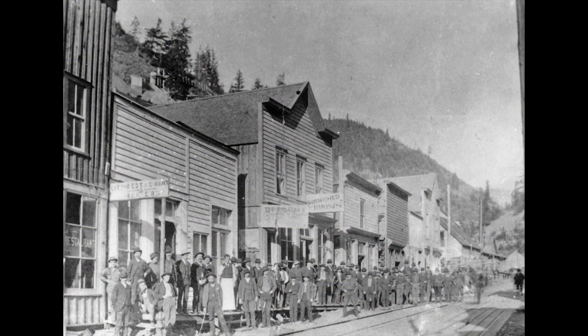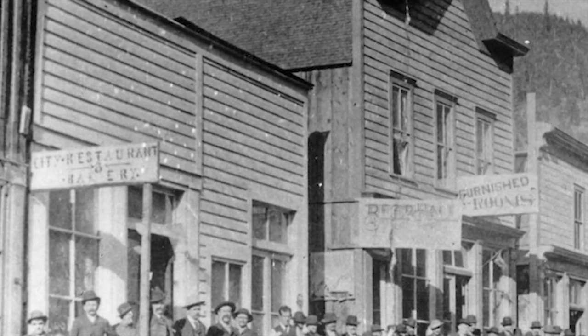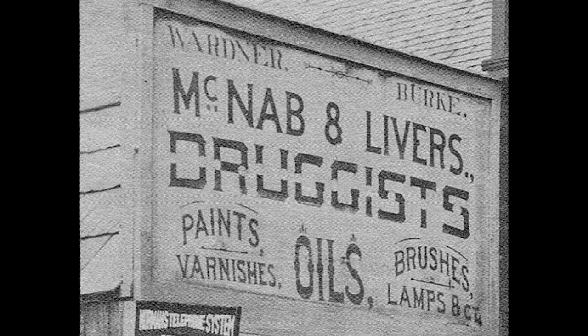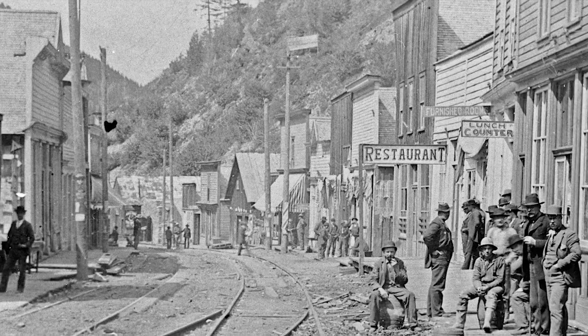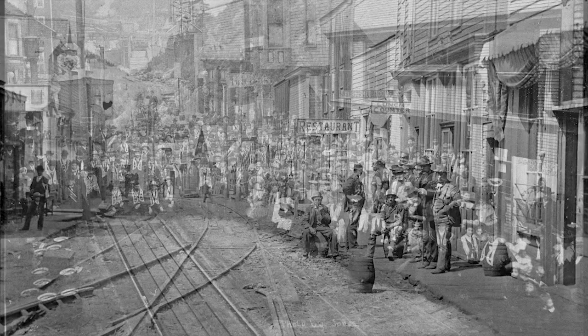The town now had over 300 buildings that included four general stores, two boarding houses, a beer hall, fruit stand, two hardware stores, a bakery, livery stable, doctors, lawyers, and of course, 17 saloons. And all these buildings, houses, and mine works had to share space in a 300-foot-wide, steep, narrow canyon.